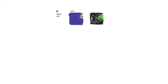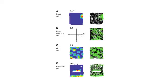Can you tell us about the different types of space cells that are found in the brain? We think there are at least four types of fundamental spatial cell. In order of their discovery they are: place cells, head direction cells, grid cells, and boundary cells.